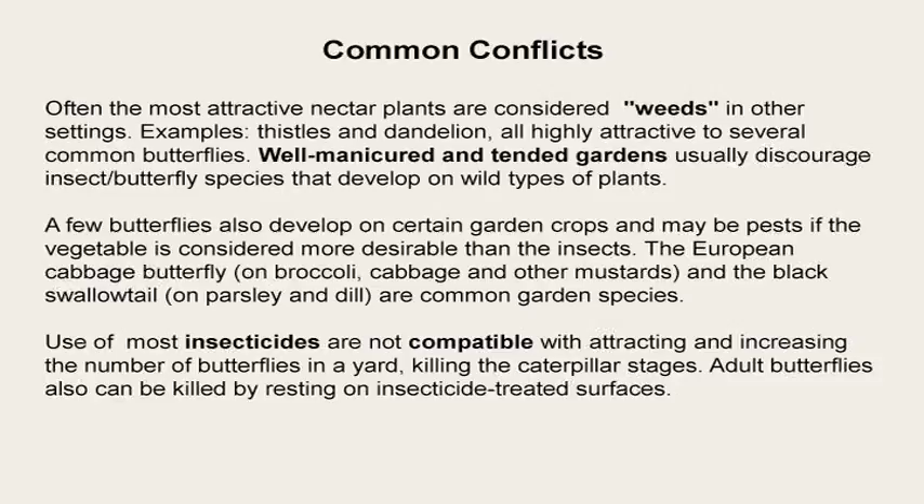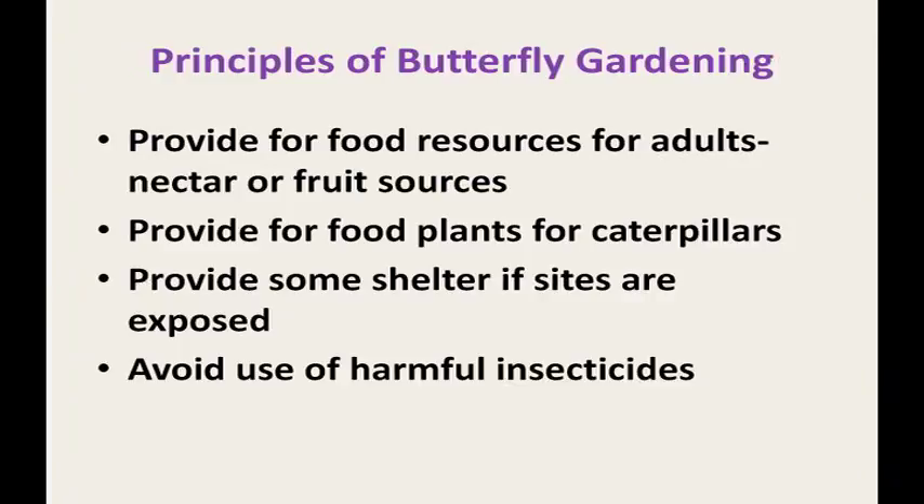Some insects are actually very nice but are considered pests in other life stages — like the imported cabbage worm that makes holes in your cabbage leaves. A common question is: what insecticides can I use to keep bad insects but attract good ones? Almost all pesticides available to the home gardener can have negative impacts on beneficial insects. You also have to decide how much damage you're willing to accept in your yard.